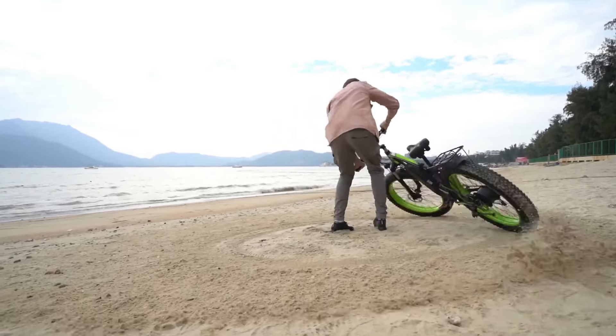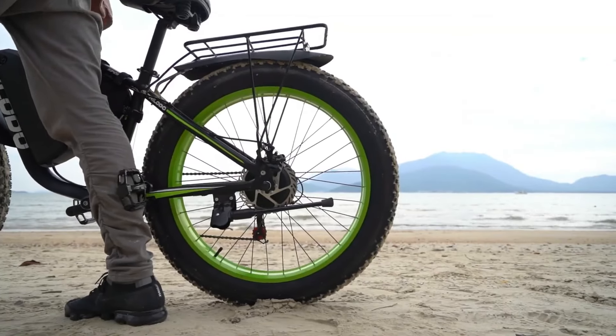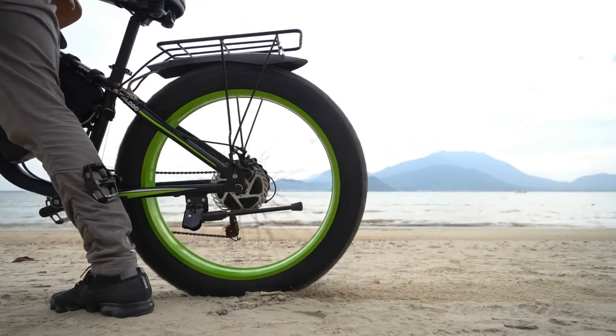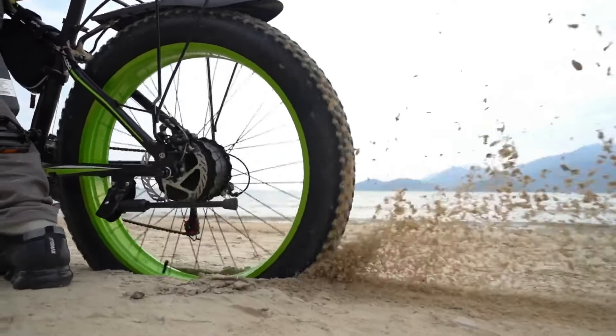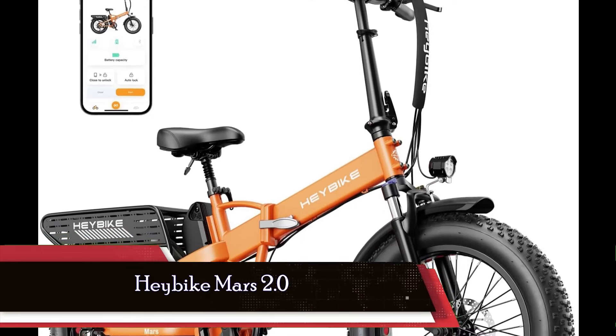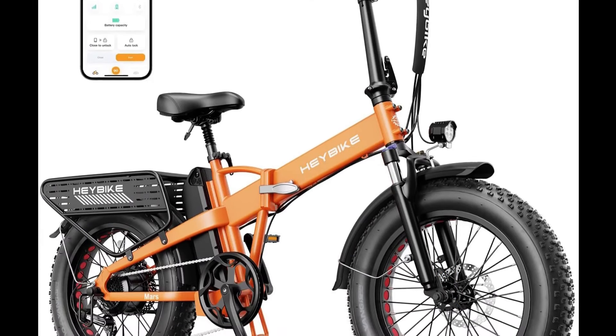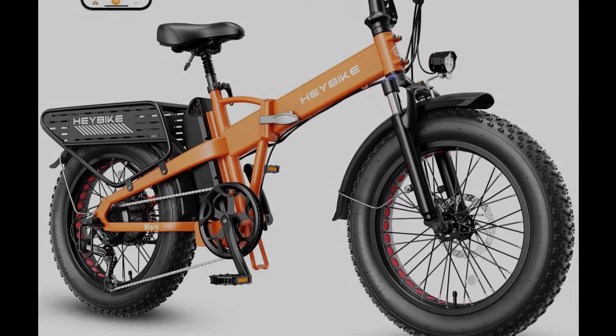With its reliability, convenience, and exceptional customer service, the Philoto H7 Pro electric bike stands as a top choice for adults seeking a reliable and enjoyable cycling experience. The Haybike Mars 2 electric bike represents a compelling blend of power, convenience, and comfort, making it an exceptional choice for riders seeking a versatile and enjoyable cycling experience.